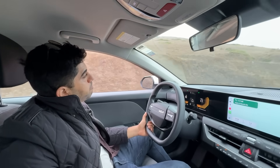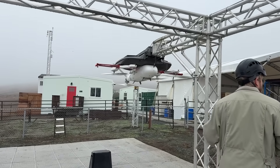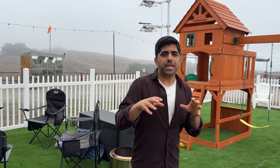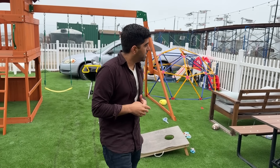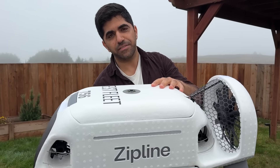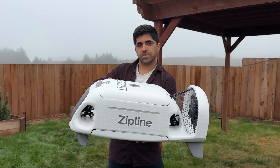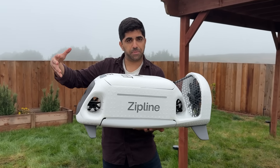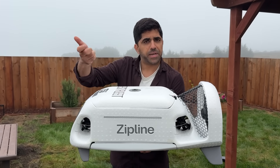I've come to Zipline's experimental test site in Half Moon Bay, California, where engineers are simulating every possible scenario a drone might face in the real world — including what happens when someone puts a lawn chair in the delivery area. It's really cool to see a testing facility with mock-up homes and mock-up backyards. This is the delivery zip, and one thing that's pretty shocking is how light it is. From a distance it looks heavy-duty, but it's actually made of a styrofoam-like substance, similar to what you'd find on a bike helmet.